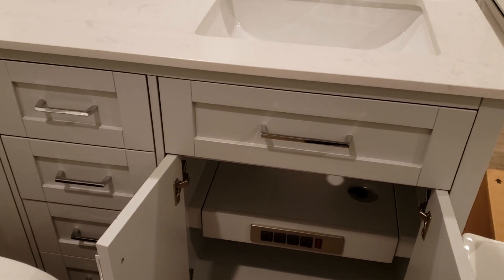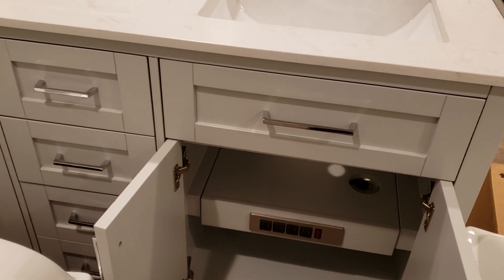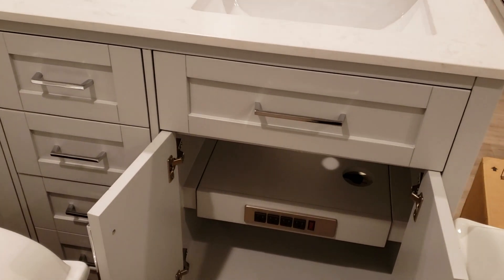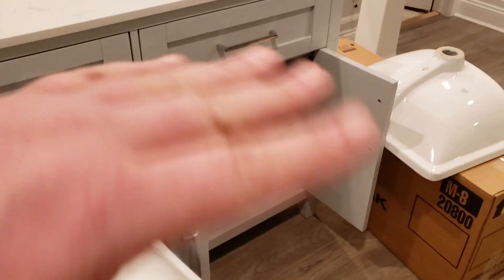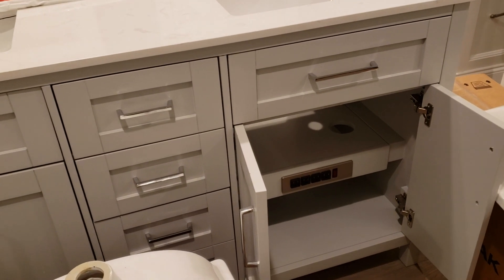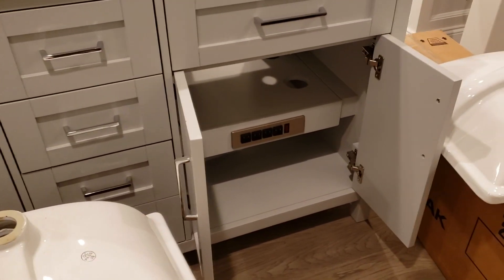All I really needed was them to send me a new vanity, but they wouldn't. If they're watching, they should do the right thing and replace it. This is a 16-inch vanity — the design is flawed — and while customer service is great, they're not doing the right thing. They've sent me six sinks, but I need a vanity that actually works.